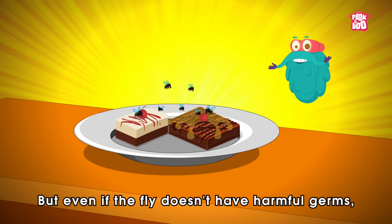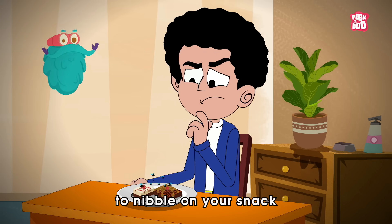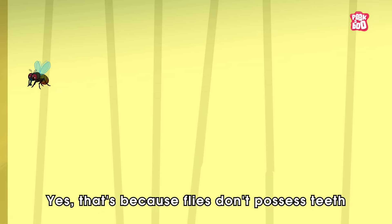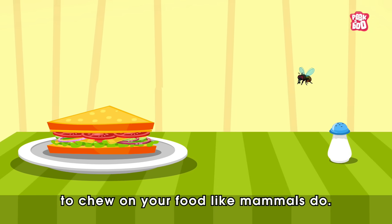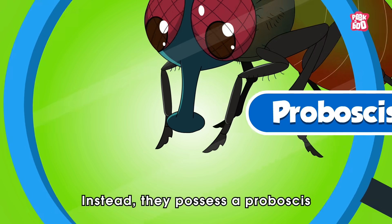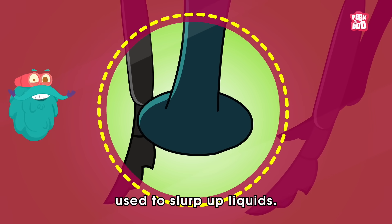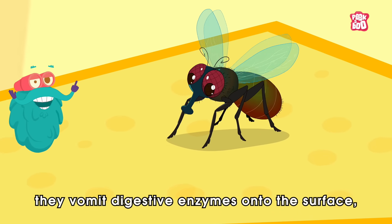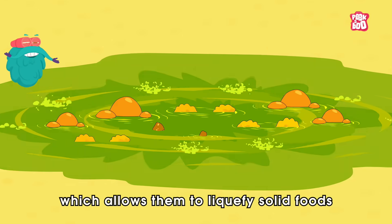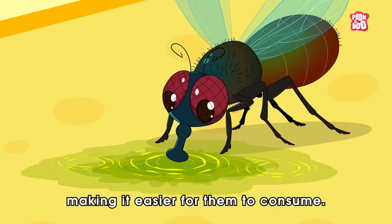But even if the fly doesn't have harmful germs, you still wouldn't want it to nibble on your snack because of how flies eat. That's because flies don't possess teeth to chew on your food like mammals do. Instead, they possess a proboscis, a long tube-like mouth part used to slurp up liquids. When they land on your food, they vomit digestive enzymes onto the surface, which allows them to liquefy solid foods by altering their chemical composition, making it easier for them to consume.